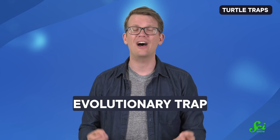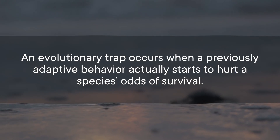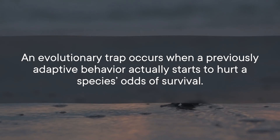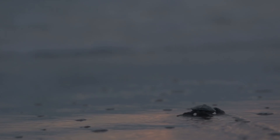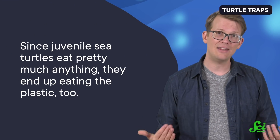Sometimes evolution can lead species into problems, as seems to be the case with young sea turtles. New research in Frontiers in Marine Science reports that these sea turtles may have fallen into what's called an evolutionary trap—when a previously adaptive behavior actually starts to hurt a species' odds of survival. In the case of the sea turtles, newly hatched young ones have adapted to head out to the open ocean to avoid predators. But in recent decades, the open ocean is full of plastic, and since juvenile sea turtles eat pretty much anything, they end up eating the plastic too.